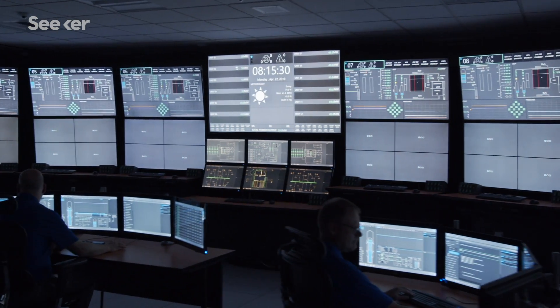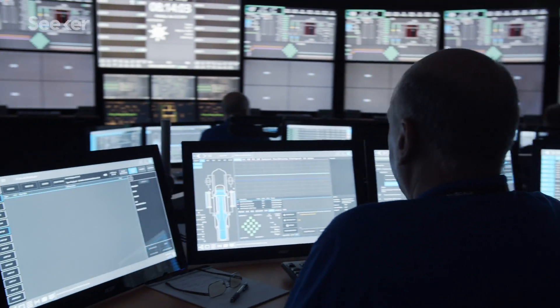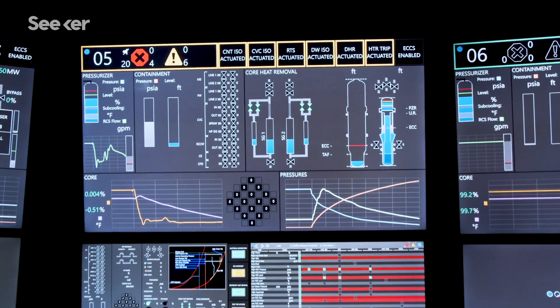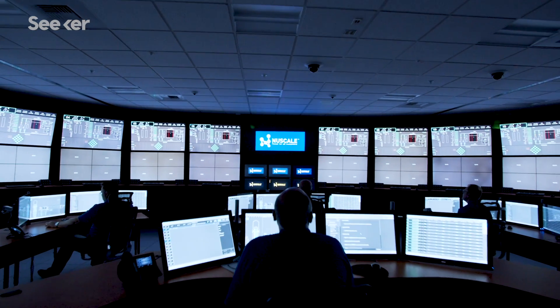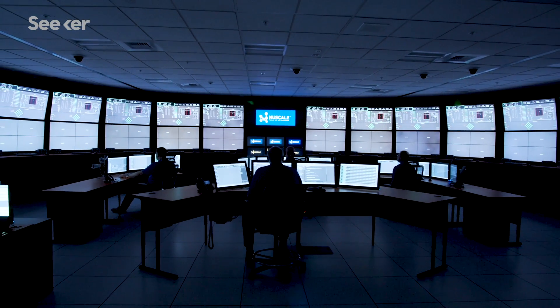If you look at the control room, a lot of things that we do really don't require operator action at all. All the procedures come up on the screens themselves and help you execute the procedures, and they'll correct you if you make a mistake. So it's a smart control room — which all seems quite miraculous to have a nuclear control room run mostly on its own.